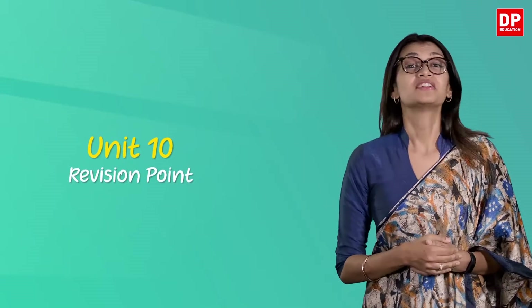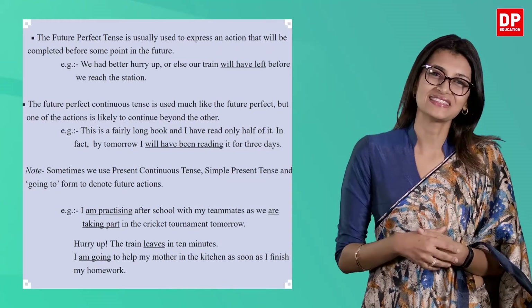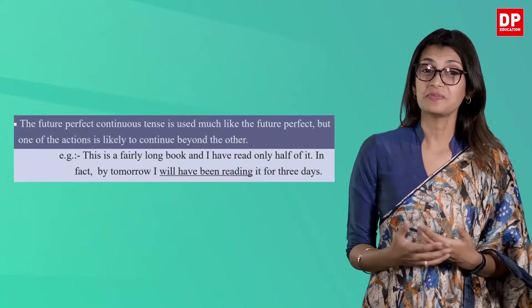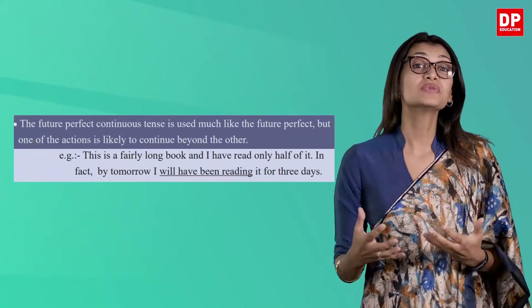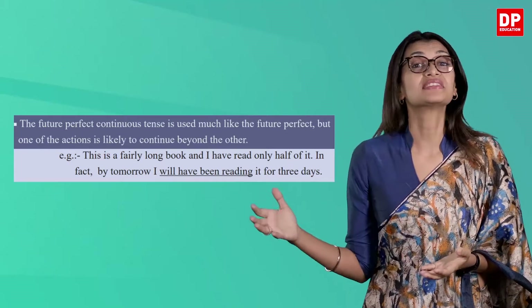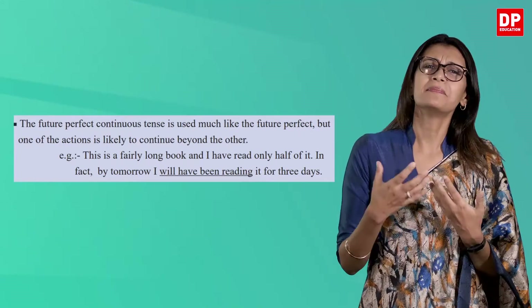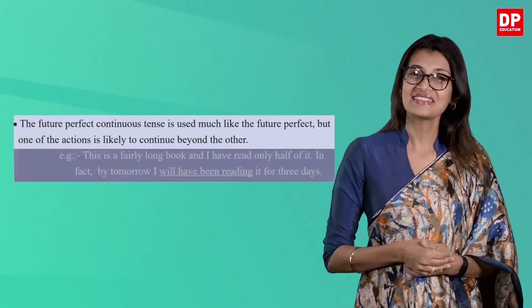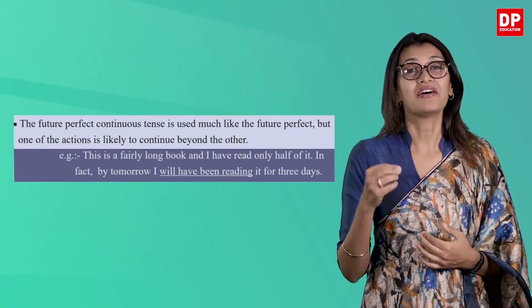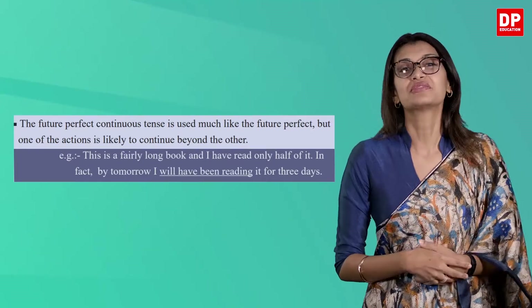So what is the future perfect continuous tense? Turn to unit 10 revision point, page 119. The last point given in the blue box is an explanation of the tense. Let's read it together: the future perfect continuous tense is used much like the future perfect, but one of the actions is likely to continue beyond the other. They have given an example: 'This is fairly a long book and I have read only half of it. In fact, by tomorrow I will have been reading it for three days.'